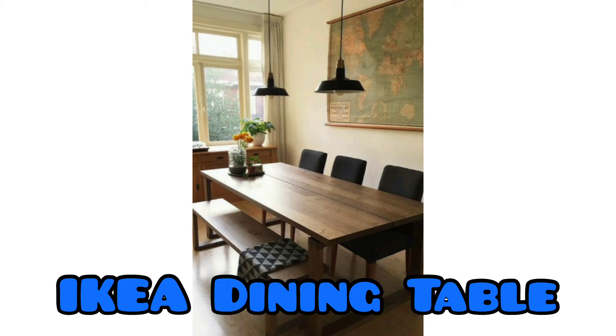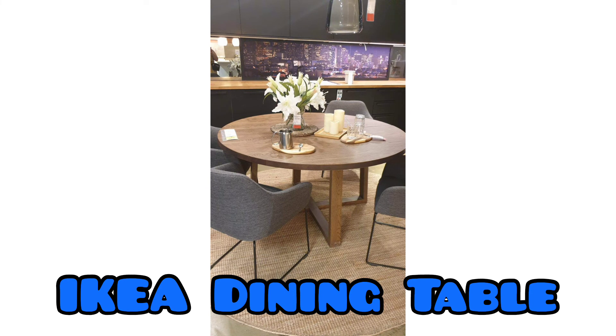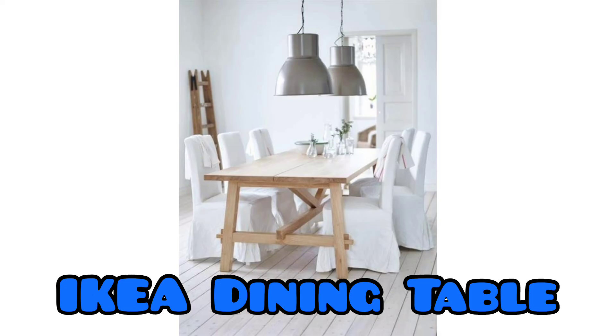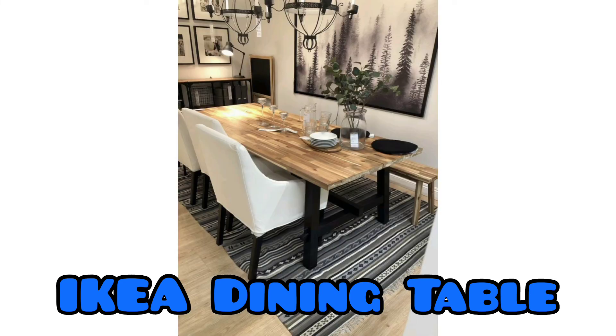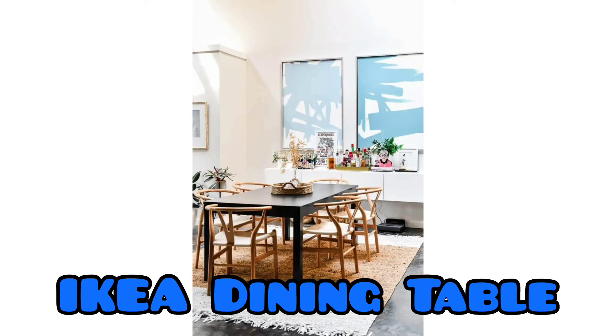If you have a small space or love a cozy, intimate gathering, you can consider some of these IKEA dining tables. Round tables can transform a nook into a dining space due to their typically small size and ability to fit in places where a square or rectangular table will not. Another benefit of a round table is that everyone can see everyone else and conversations can flow freely.